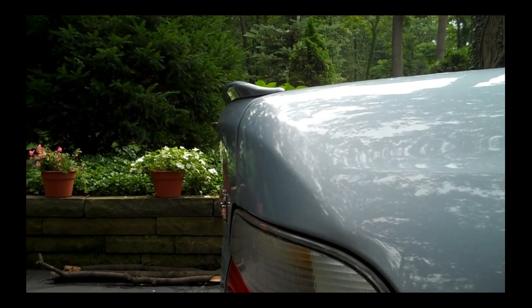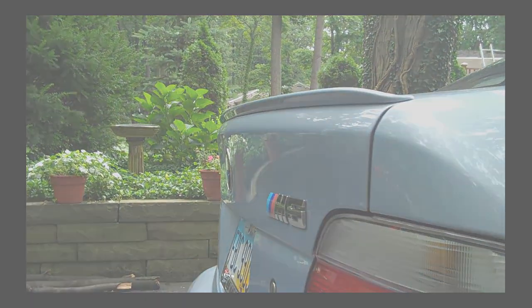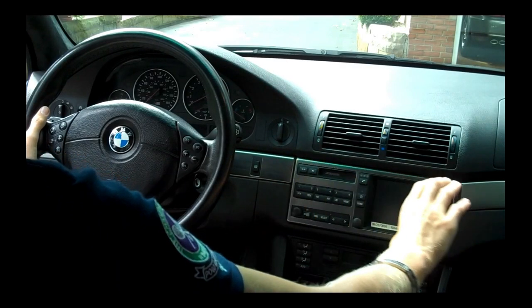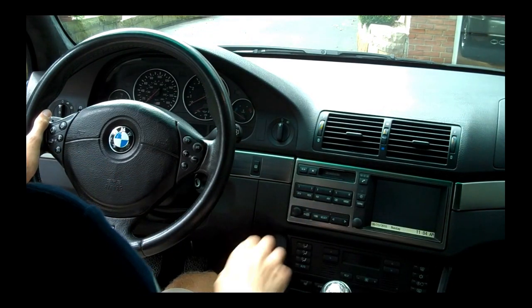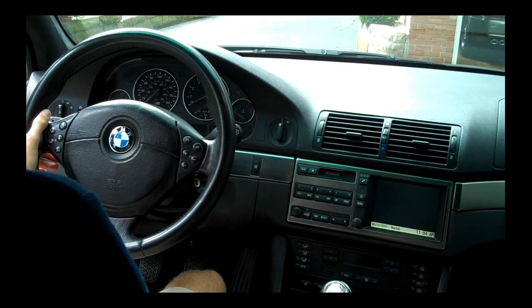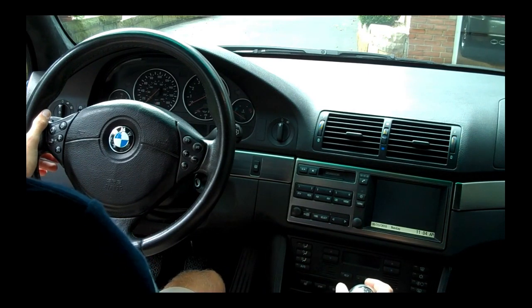This is that diffuser I was talking about on the trunk lid. Moving to the interior of the M5 — the newer models from 2001 to 2003 had a larger satellite navigation display without the tape deck up front. The tachometer goes to 8,000 RPM; I believe it's a 7,000 red line. Six-speed transmission here — obviously a stick shift.